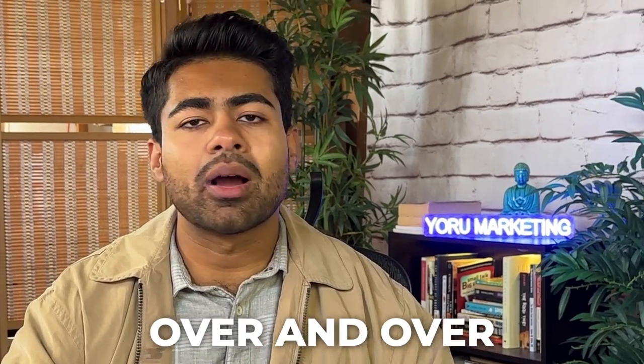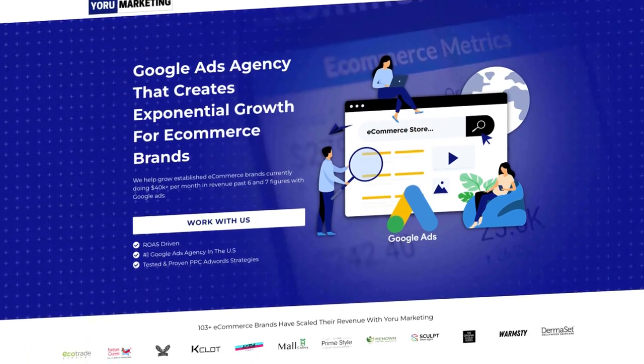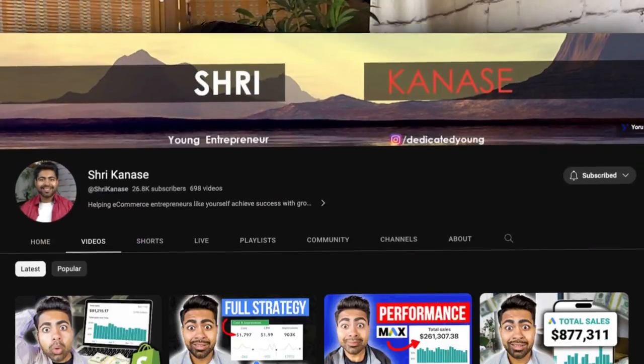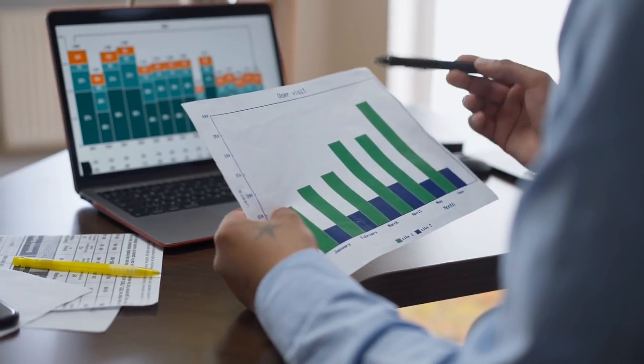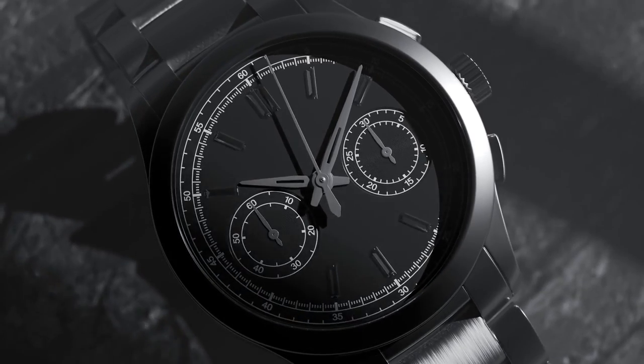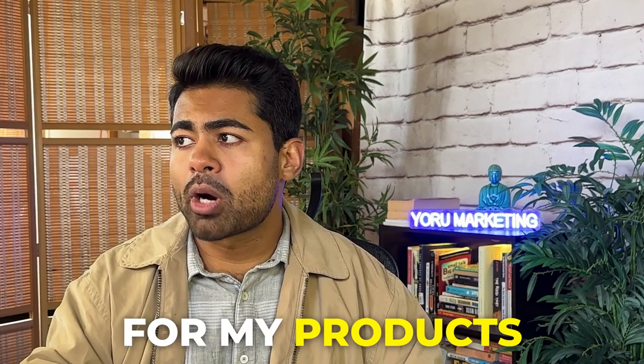These three misconceptions surface up over and over again when speaking with e-commerce clients under my Google ads agency, Euro Marketing, as well as my YouTube subscribers. In this video, I want to cover the actual strategy I take when it comes to making product images or finding images for my products.